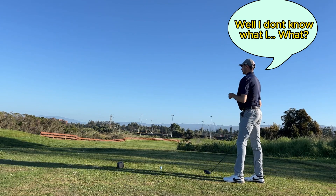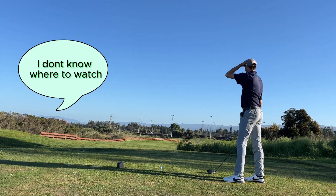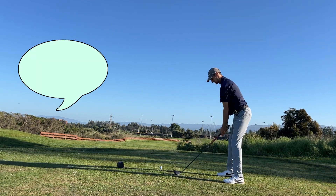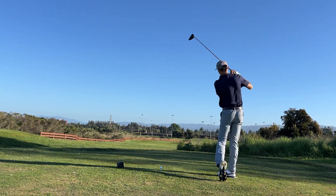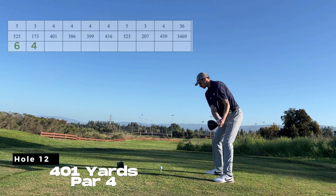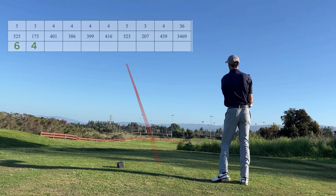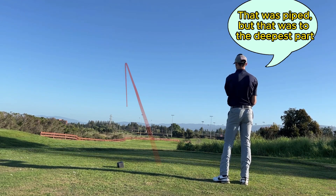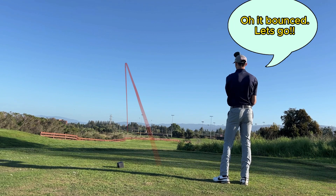I don't know what I can carry or where to watch. I'm just going to hit it hard. We'll figure it out. Well, that was nice — without the deepest part. Oh, it bounced. Let's go.